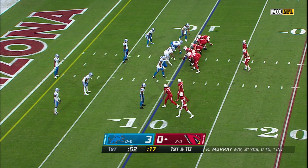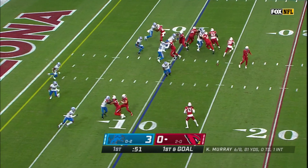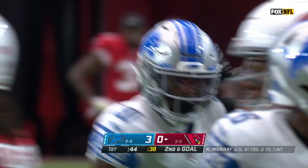Three wide receivers to the left — trips, they call it. The pass is going to Hopkins and Hopkins is tackled in the open field by Jeff Okuda. Okuda making a big play in the open field against the tough receiver, at a loss of three.